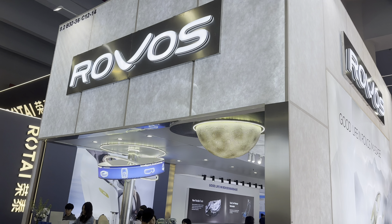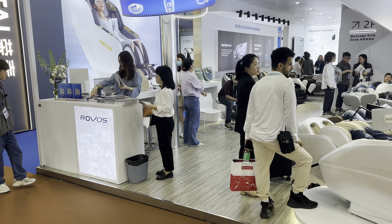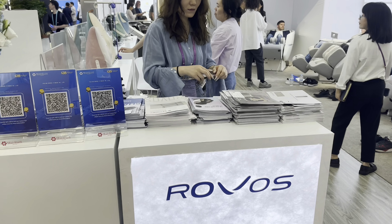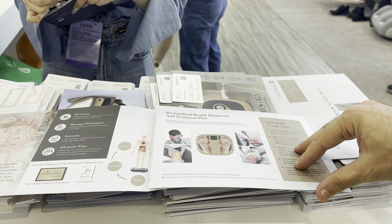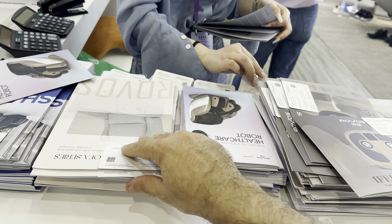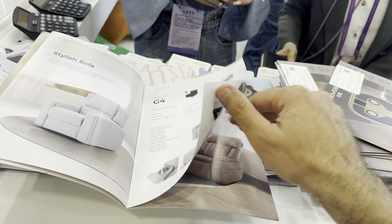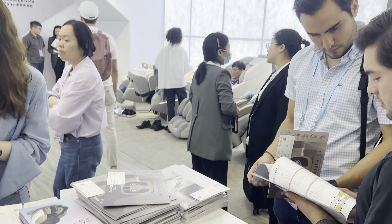We got a company with massage chairs, recreation, intelligent massage devices, etc. It's a big company, full of foreigners. They have a lot of stuff in their catalog — classic sofas, chairs — and people are getting massaged right there in the booth.